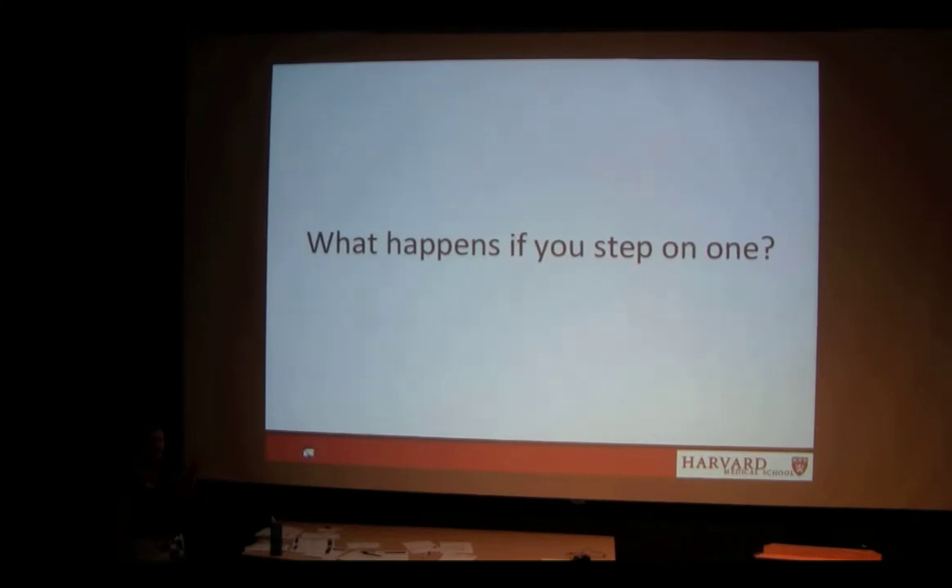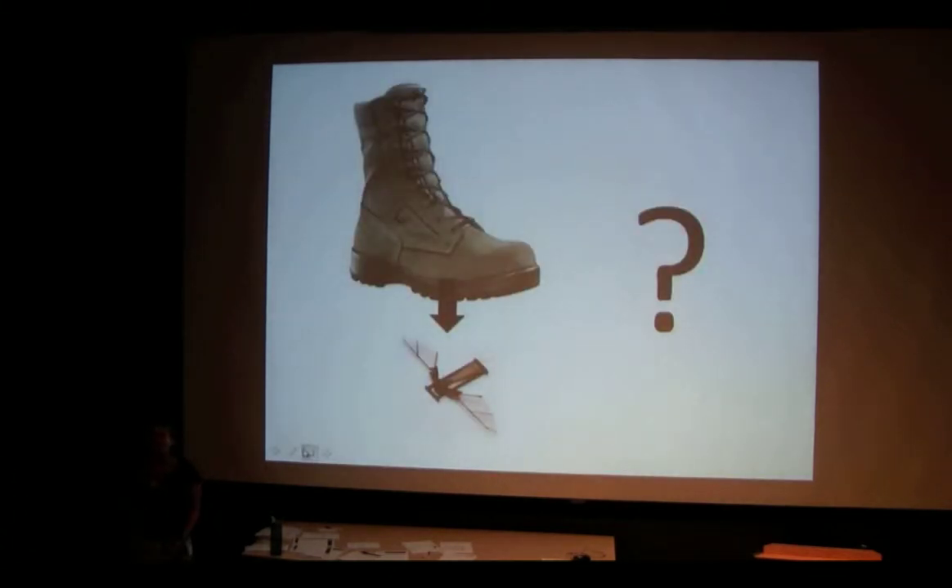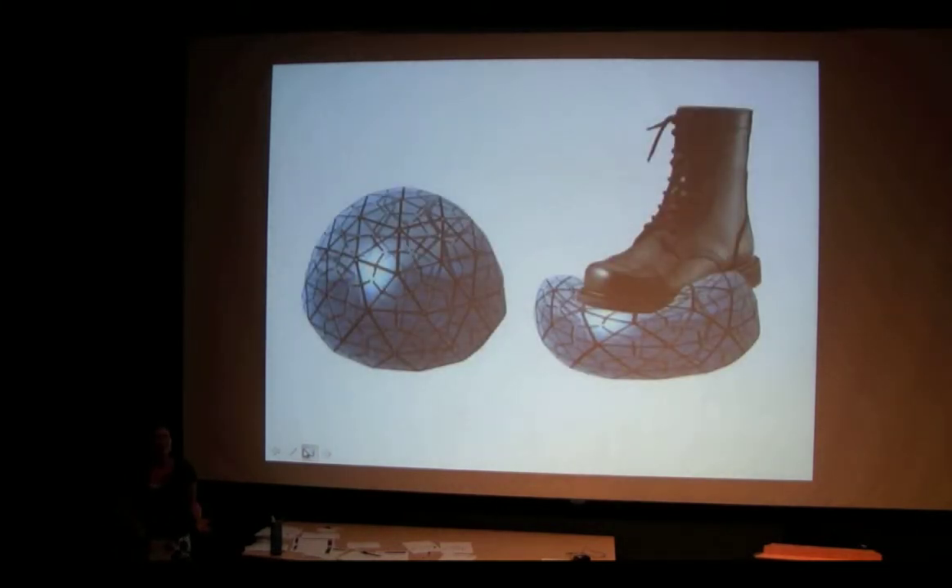What Ben meant to leave off on — but he got cut off — is what happens when you step on one? So what do you guys think happens when you step on the fly? It breaks. Everyone gets that one. So we're engineers, and we try to come up with ways to solve every problem. Wouldn't it be cool if we could make a robot that didn't break when you stepped on it? Here you can see a computer animation of a blob-type robot, and there's a foot stepping on it, and it's squishing and it's not breaking.